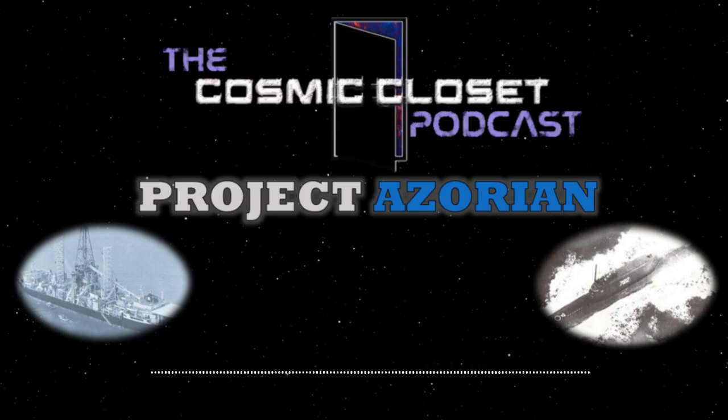Hello everyone and welcome to the Cosmic Closet Podcast. I am your host Blaine. It's just me today — Jacob is studying for an exam. But we are going to be looking at an interesting project called Project Azorian.